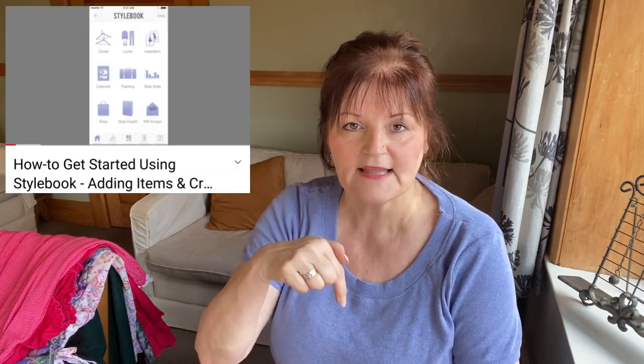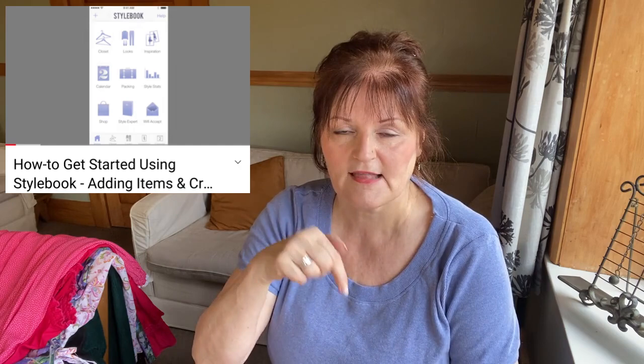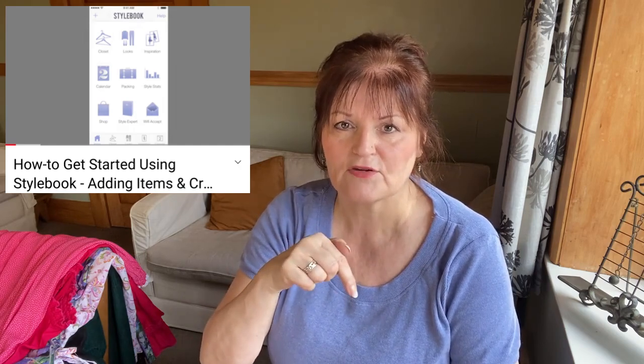I saw on YouTube an app called Stylebook — some vlogger was talking about it, I'll put links below. If I can find that original vlogger I will — it wasn't a sewing vlogger. I looked at this app and thought that could be just the thing.